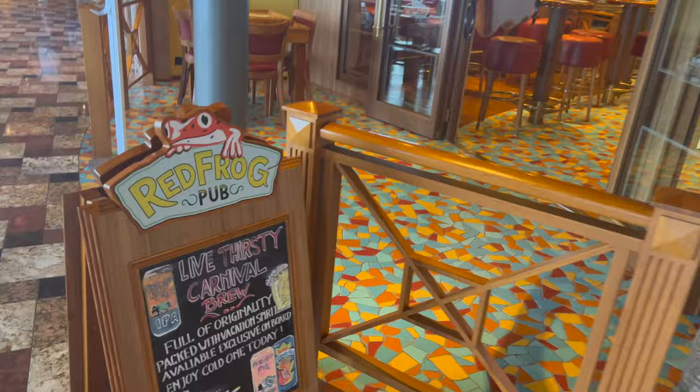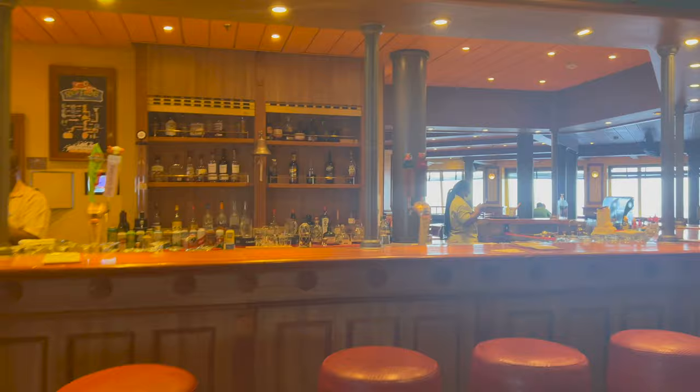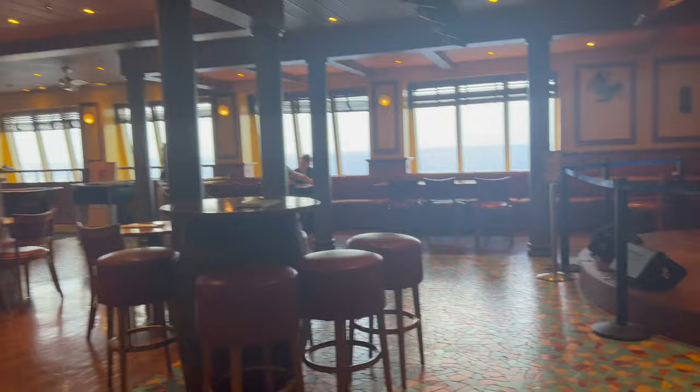Next to that is one of my personal favorites on board — the Red Frog Pub. This place has some great decor; they have palm trees spread all over. Their cocktails are really cool — I haven't seen them at any other bar on any other Carnival ship. This is the first cruise I've been on with the Red Frog Pub. The entertainment is live, so they have a singer and a band playing typically, and the people are always just so friendly, willing to have great conversations.